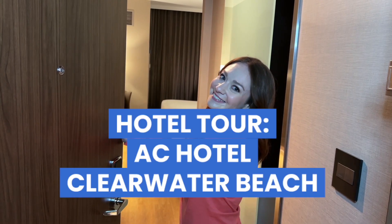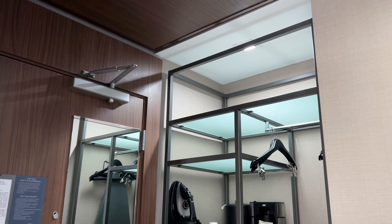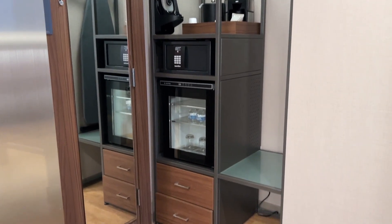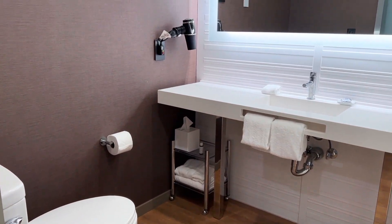Hey there! Welcome to my room at the AC Clearwater Beach. Come on in! When you first enter the room, right behind the door you'll find a small closet space, a safe, and a mini fridge right before you enter the spacious bathroom that has a standing shower.